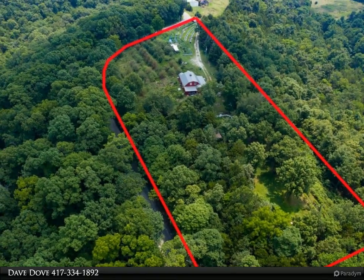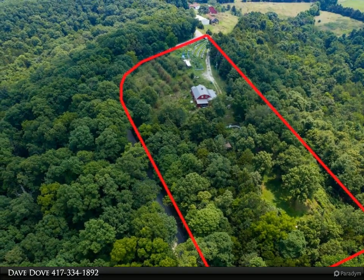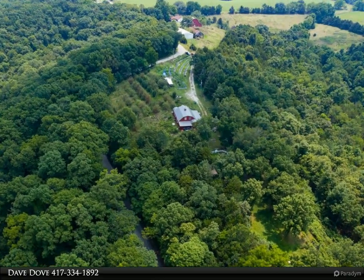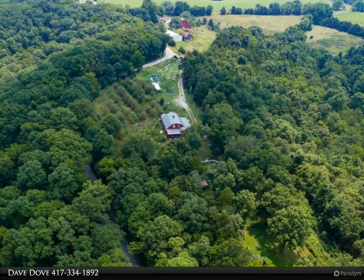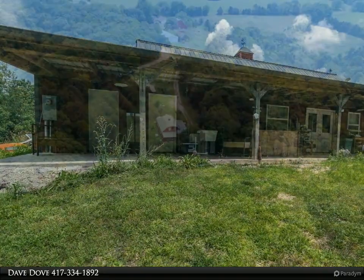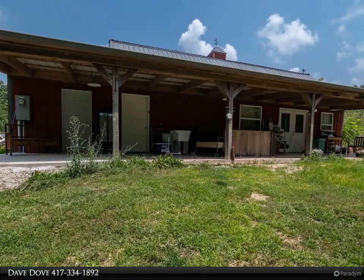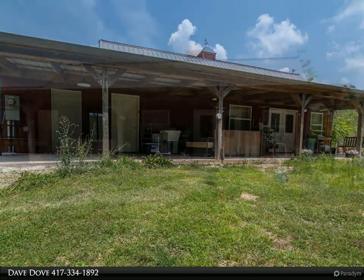The expansive yard is perfect for outdoor entertaining, and with autumn just around the corner, you'll be right in the middle of a picturesque setting surrounded by beautiful fall foliage. Just a short 15-minute drive to Branson and a 35-minute drive to Springfield.